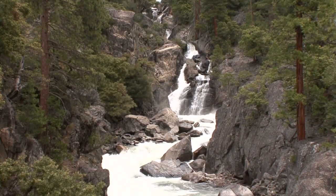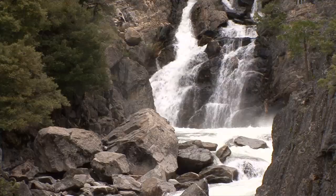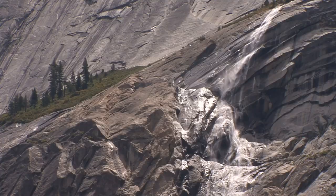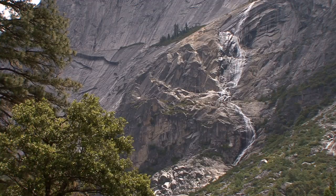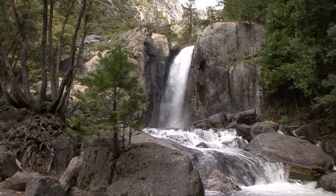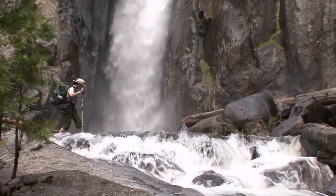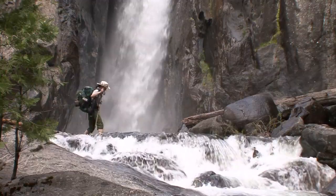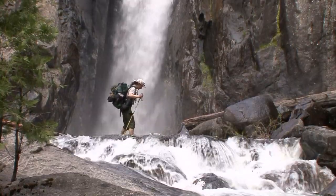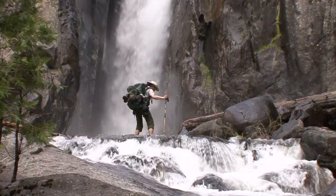Just along this hike there's Morrison Creek, Rogers Creek, Register Creek, and Return Creek, not to mention all of the unnamed streams that are flowing into the river. Some are bridged, like Return Creek and Rogers Creek. Others you just have to take your boots off, put on your river crossing shoes, and ford the stream crossings.